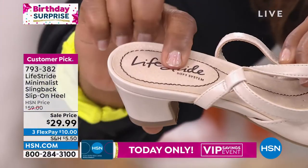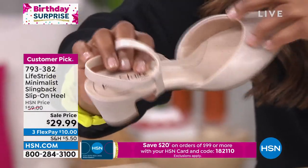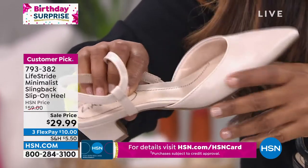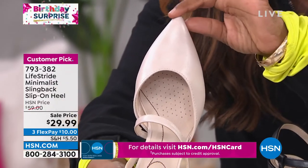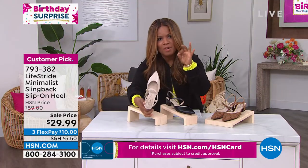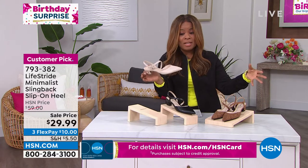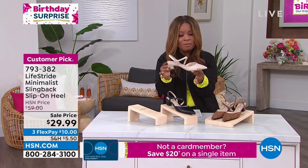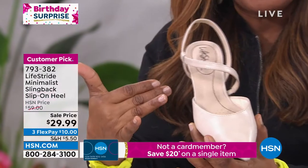Maybe at work, maybe at a wedding, maybe dancing on the dance floor — you need that padding. And even in the center, you've got padding and arch support. That almond shape gives you not a super pointed toe, but enough of that shape to elongate. Especially if you're wearing a wider leg pant or straight leg pant, it's always flattering and a very modern cut to the shoe.